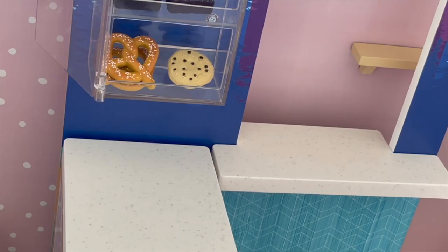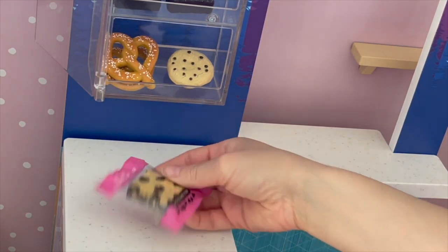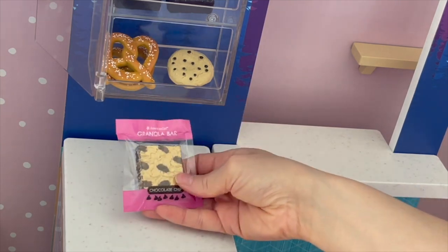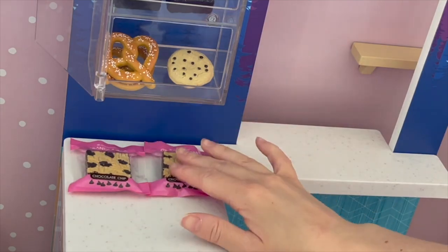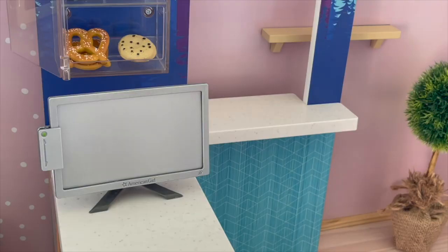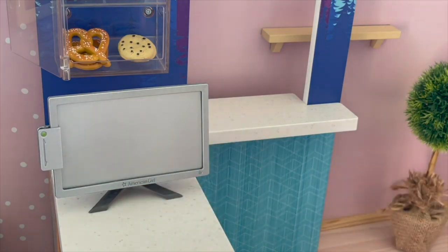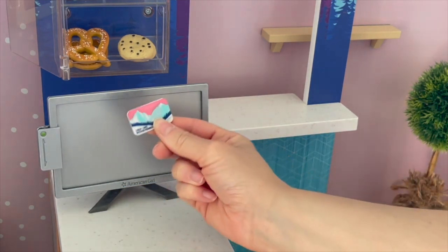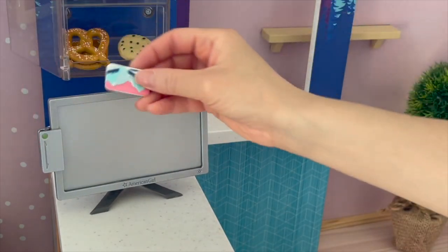To continue the snack theme we have some chocolate chip granola bars. I love how the packaging is clear so you're able to see the granola bar inside with the chocolate chips. The next item is the computer screen with a little card swiper on the side. There is a credit card that's part of the set — it's made out of plastic and there's an opening on the side so you can swipe the card.